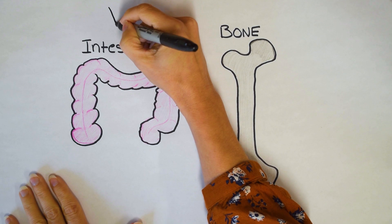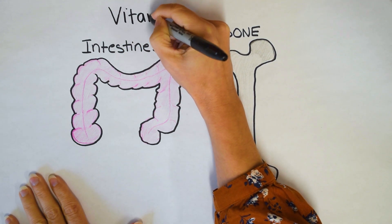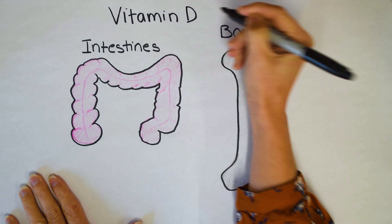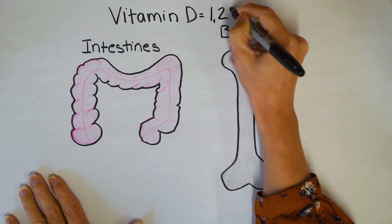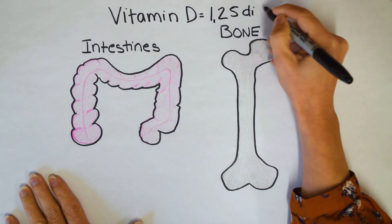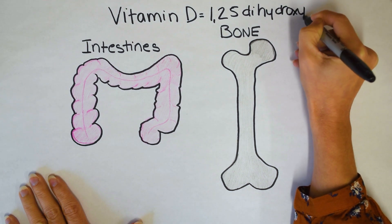So vitamin D is otherwise known as 1,25 dihydroxy vitamin D. Why is it called that? The dihydroxy tells you that there are two hydroxyl groups, which is an O for oxygen and an H for hydrogen. And the 1,25 tells you where the hydroxyl groups are located — at the first and 25th position of the vitamin D molecule.